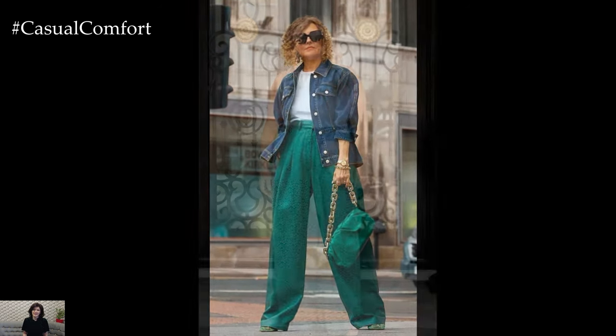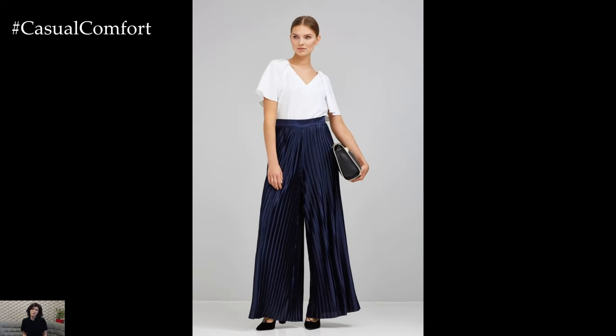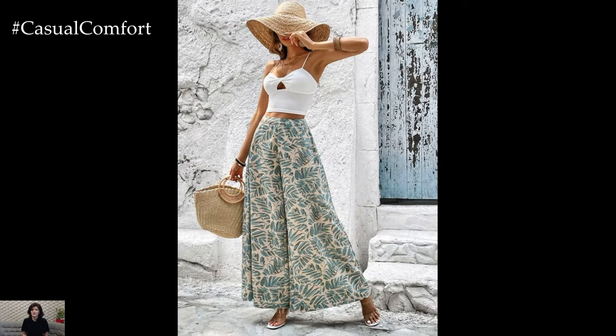In addition to their fashion-forward appeal, wide-leg pants also offer practical benefits. Their loose fit allows for better air circulation, keeping you cool and comfortable on hot days. Plus, the extra room in the leg can accommodate a range of activities, whether you're lounging at home, running errands, or going for a leisurely stroll.